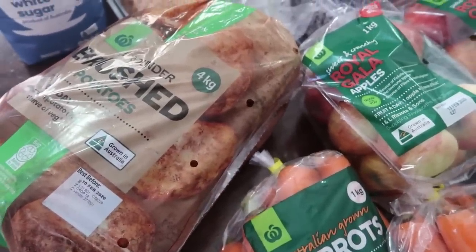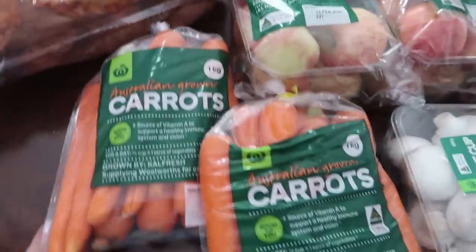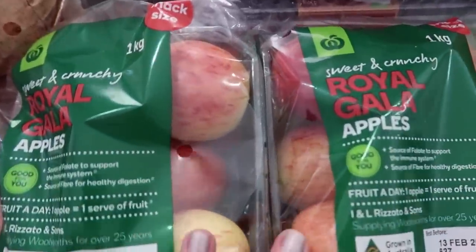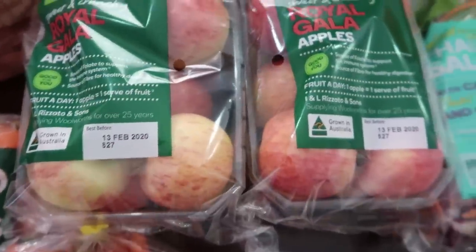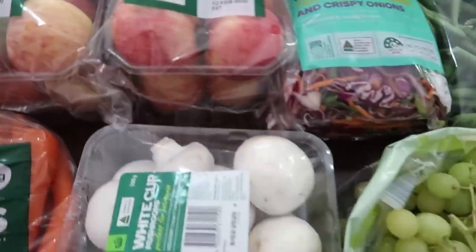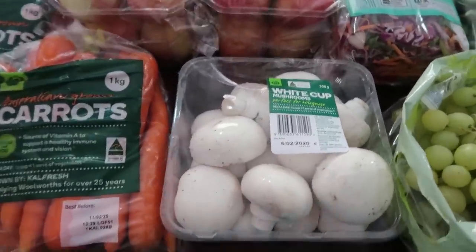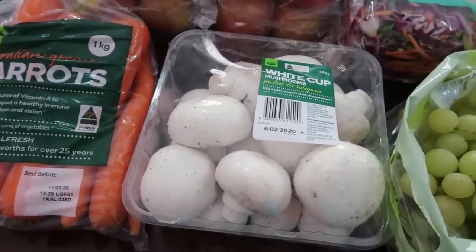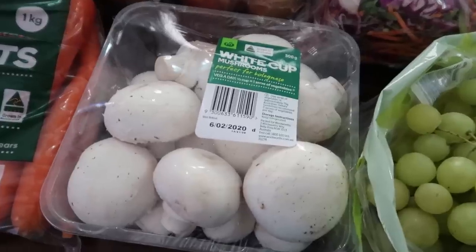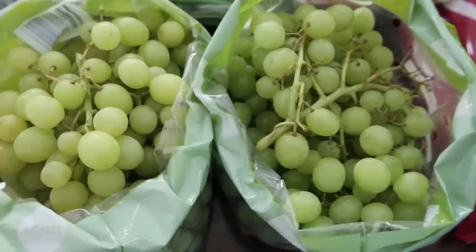We started off with a little bit of fruit and veg — it's certainly not enough to get us through the whole week. We bought a bag of potatoes, two bags of carrots, some gala apples which store really well in the fridge and are great for school lunches, and some mushrooms because we are going to make a spaghetti bolognese this week. The mushrooms will be chopped up and put into the sauce.